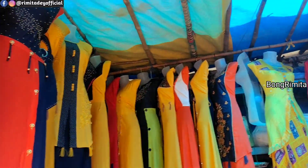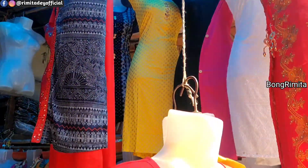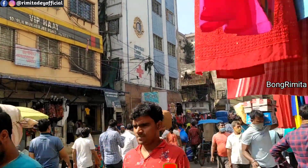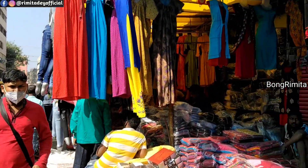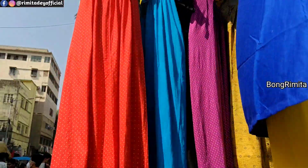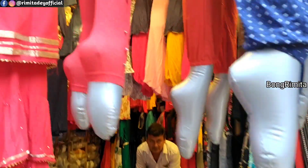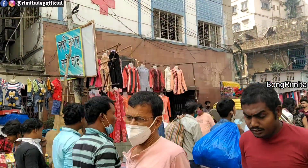50-70 रुपए में सारी का ह्यूज कलेक्शन मिला मुझे। कार्डिगन, स्वेटर, शॉल, स्ट्रोल का ह्यूज कलेक्शन यहाँ पर है। लहेंगा मिल जाएगा 200 रुपए में, जिसको आप खरीद के अच्छे मार्जिन पा सकते हो।